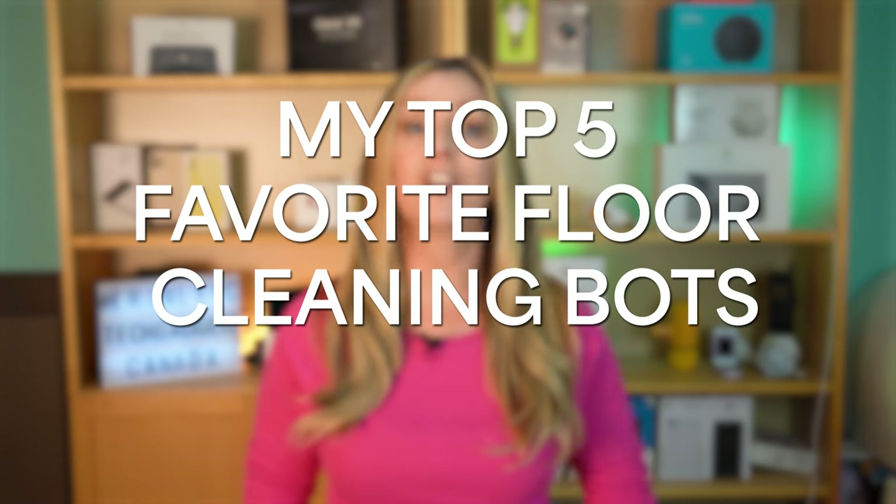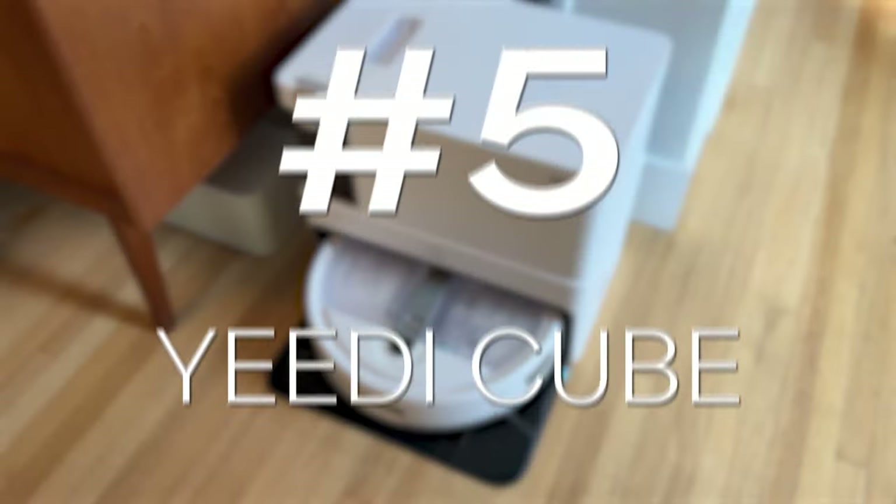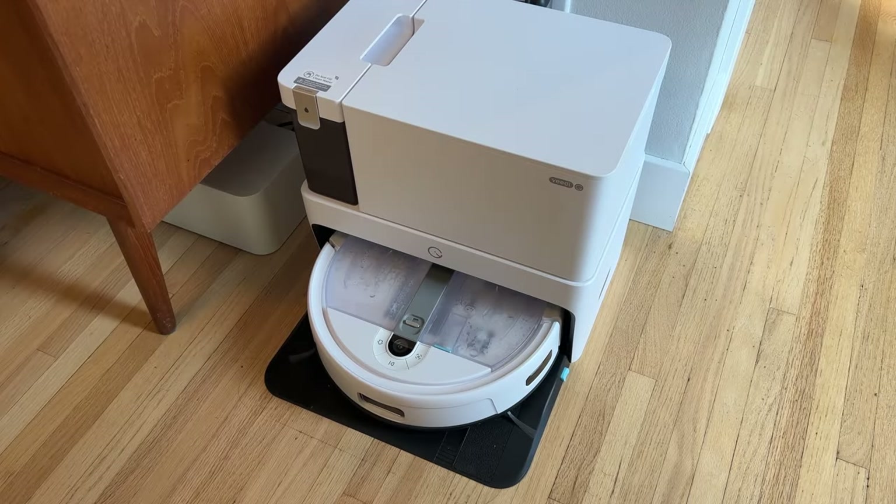These are my top five favorite floor cleaning robots, in reverse order. At number five, meet the Yidi Cube. A top five list is never complete without a budget pick, and the Yidi Cube easily slides into this category. Yidi Cube boasts a high suction power of 4,300 pascals, and after putting it through my usual mess tests, the Cube passed in all the key areas — from vacuuming up pet hair to cleaning spills like sugar, flour, oatmeal, and even larger cracker pieces.